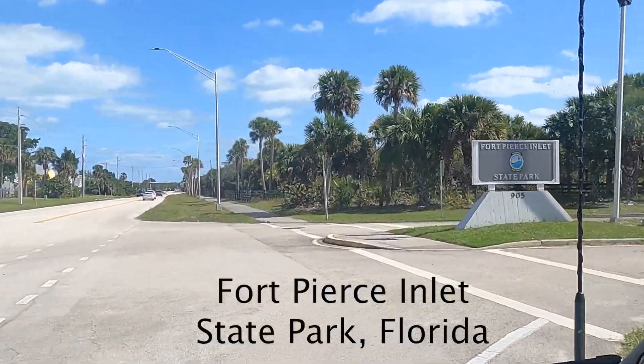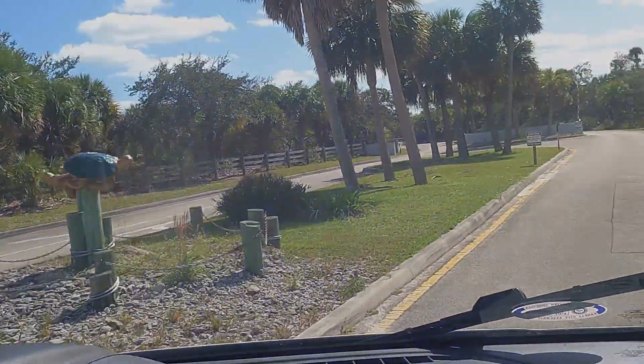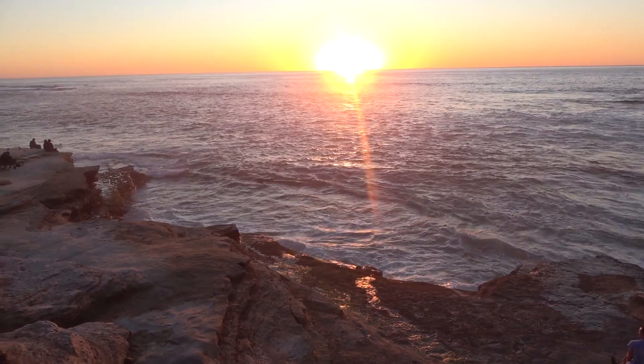Our Florida road trip continues with several Central East Coast beach tours. We're Trish and Randy. Welcome to our van build, plus where to go and what to see. It's adventure time.